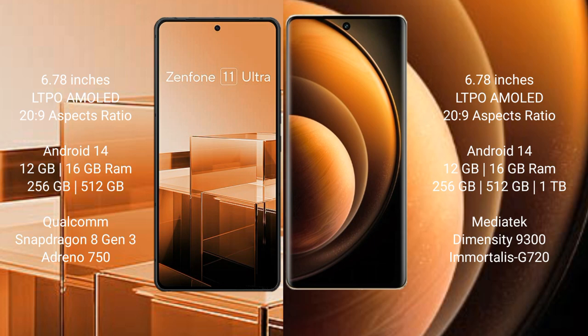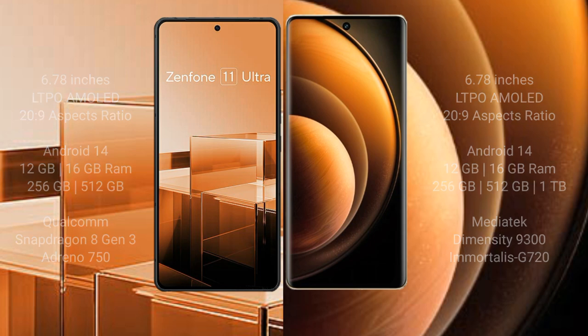The Vivo X100 comes with 12GB or 16GB RAM and 256GB, 512GB, or 1TB internal storage, powered by the MediaTek Dimensity 9300 processor with GPU Mali-G720.